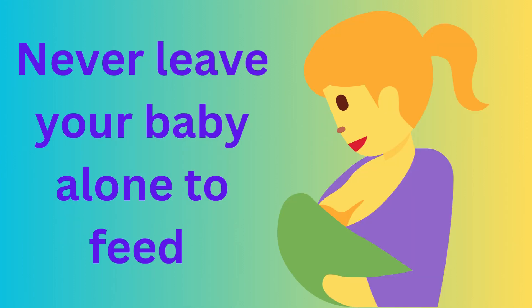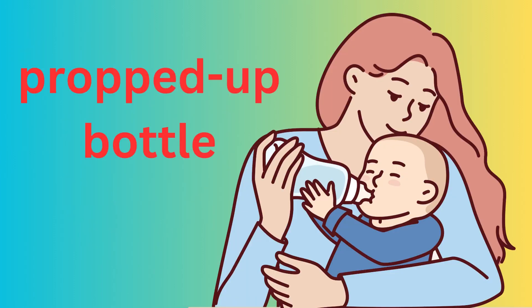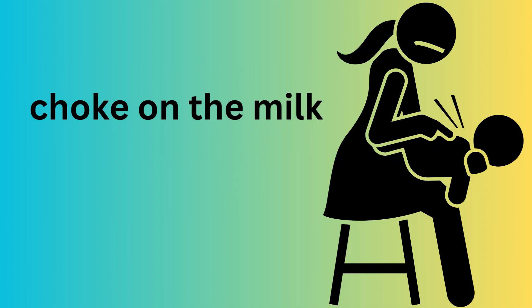1. Never leave your baby alone to feed with a propped bottle, and never leave them alone in bed with a bottle. They may choke on the milk.